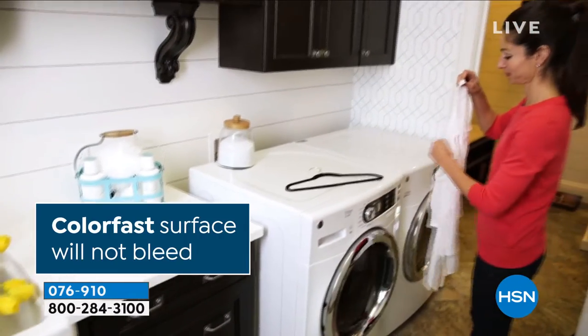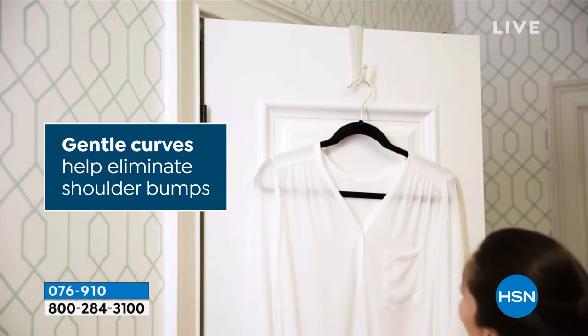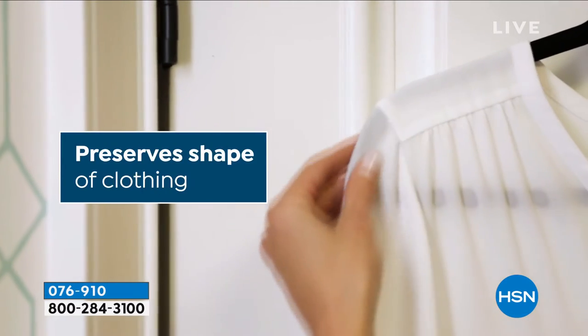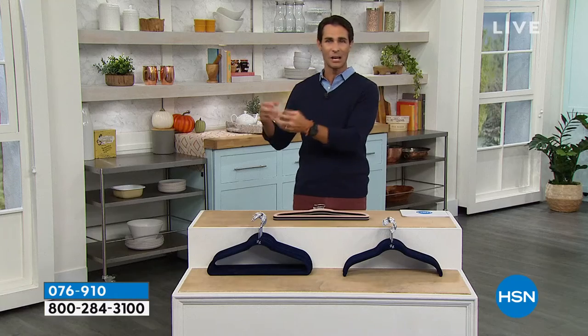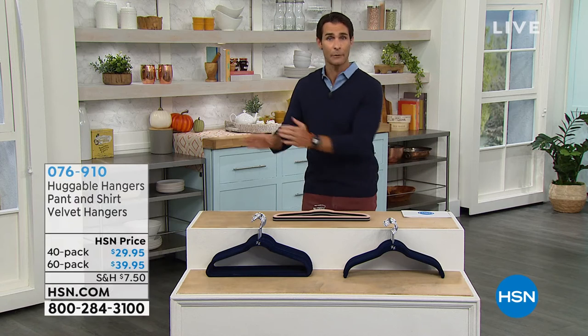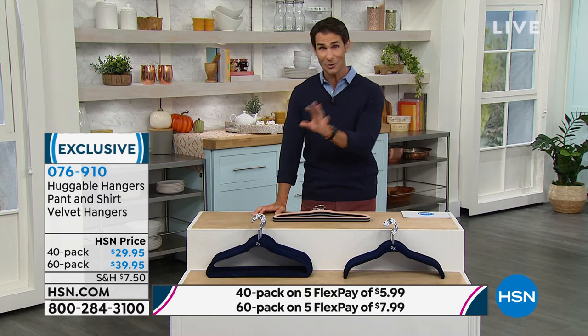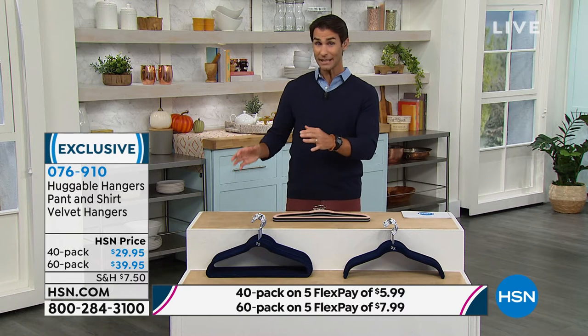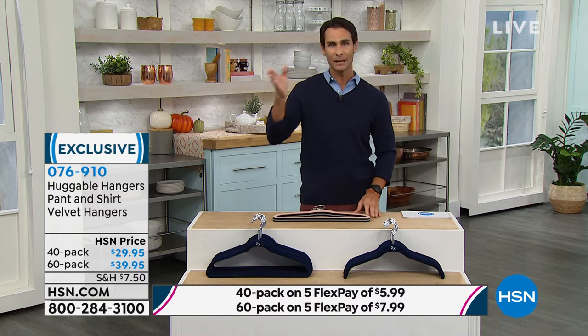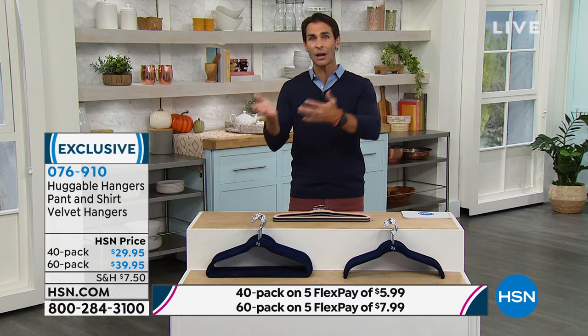When thinking about 40 or 60 hangers, consider this: I had things I hang and then drawers full of things I fold — t-shirts, long sleeve shirts — because I didn't have room in my closet. Because of the space you're saving, you're able to hang far more items. I was able to hang all those t-shirts and long sleeve shirts that I used to fold and put in my drawer.